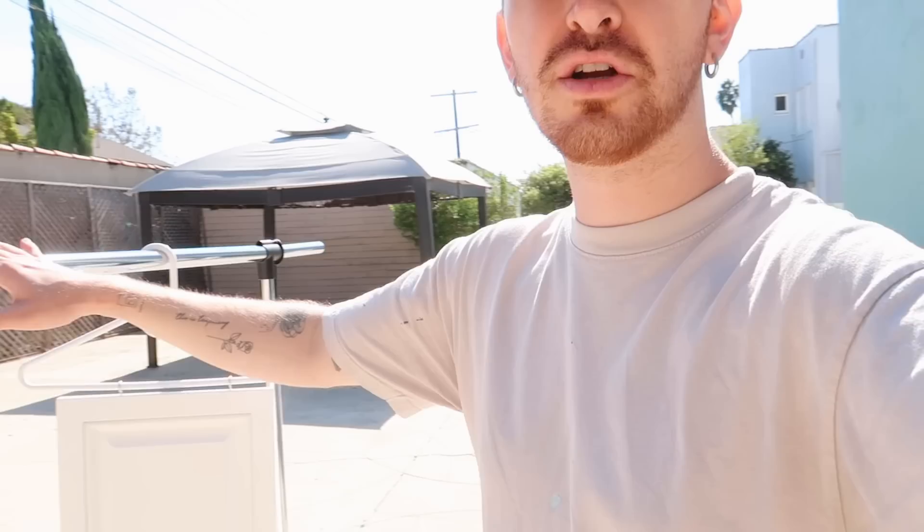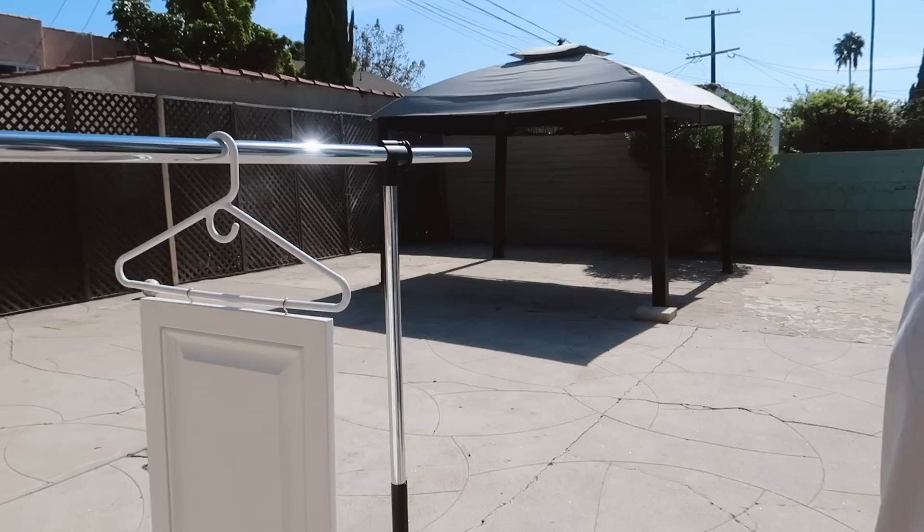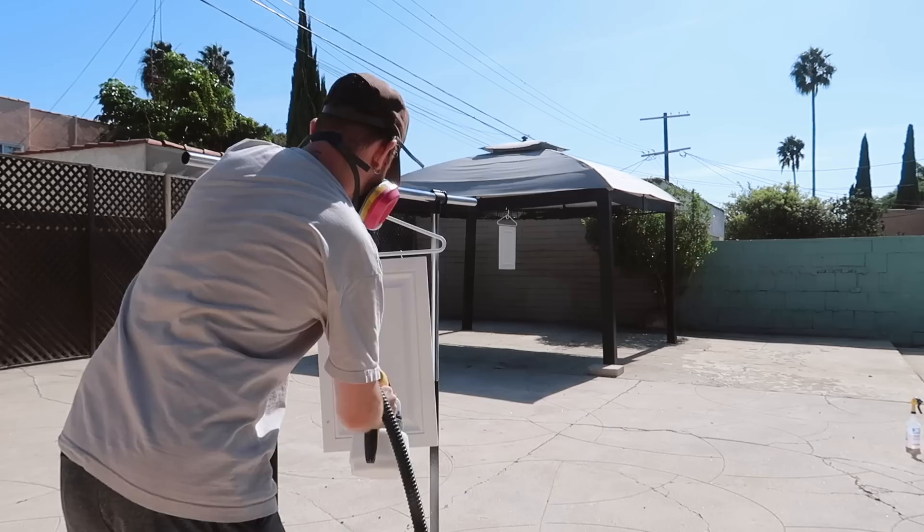Today is door front day — all of the door fronts for the drawers and cabinets are going to be painted. I'm working in the backyard and have brought them all out front. I also picked up a $10 clothing rack from Target this morning because it allows me to hang the cabinet fronts a lot easier. As you remember, we added those screw hooks to our doors so we can easily hang them on the rack. We also have a gazebo left from the previous owners where I can hang them to dry after spraying — a pretty large drying rack, which is great.